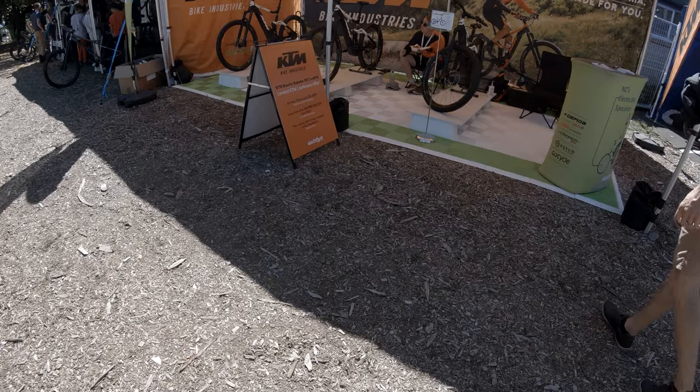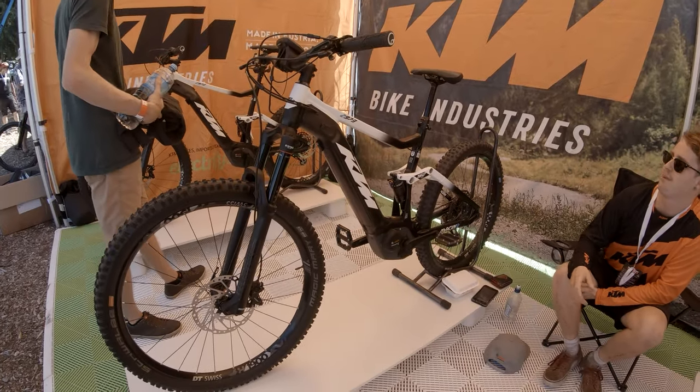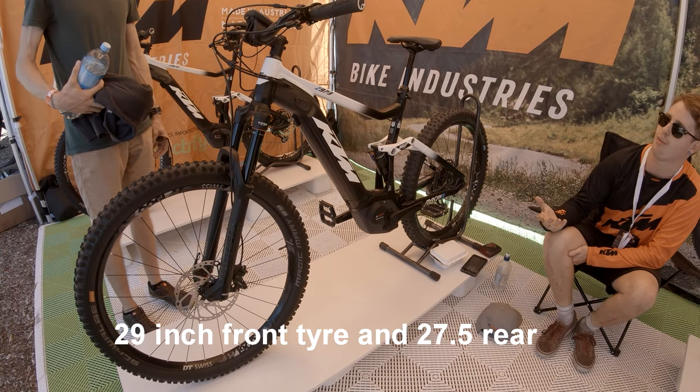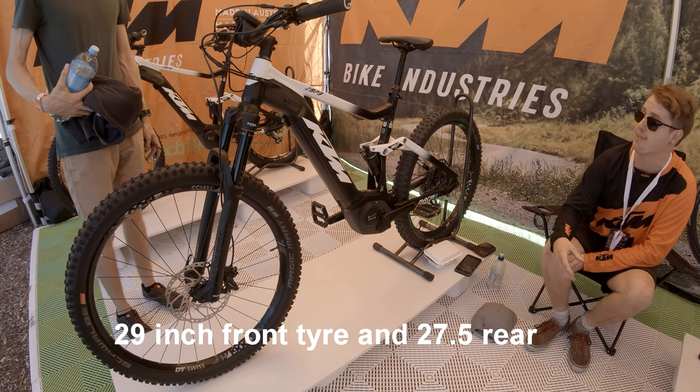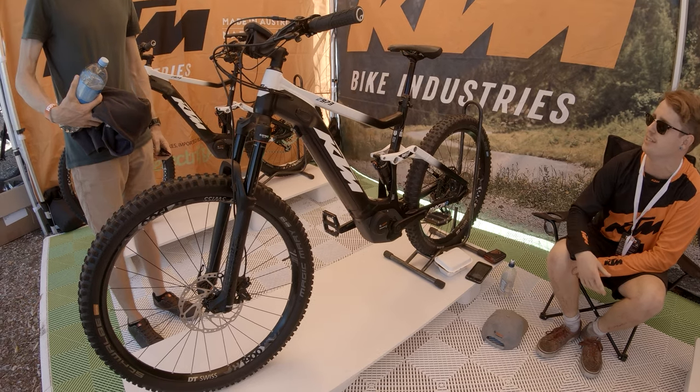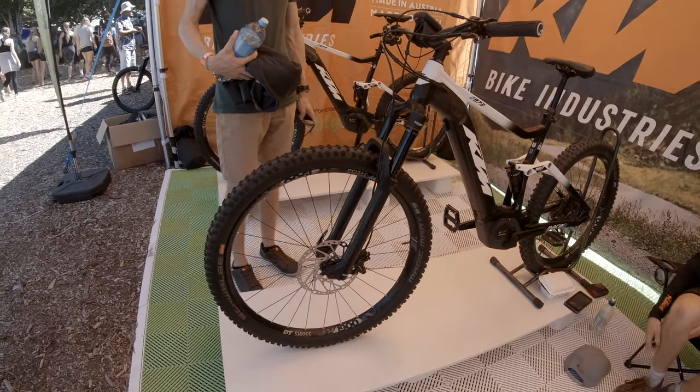Let's start! 2019 KTM Macina Kapoho - a moto-inspired e-bike powered by Bosch. It has an Eagle 12-speed drivetrain and Shimano twin-pot caliper brakes. Super nice.